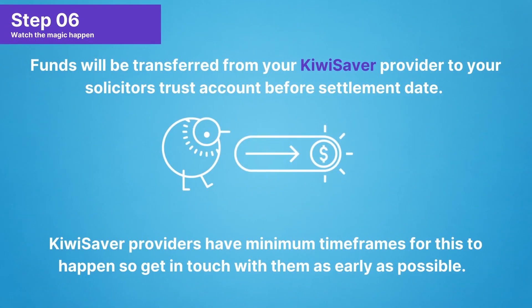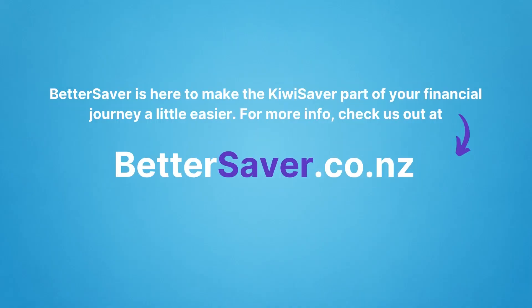Step 6: Time to watch the magic happen. Funds will be transferred from your KiwiSaver provider to your solicitor's trust account before settlement date. KiwiSaver providers do have minimum timeframes for this to happen, so get in touch with them as early as possible. For our full guide, check out the link below or ask us any questions at bettersaver.co.nz.